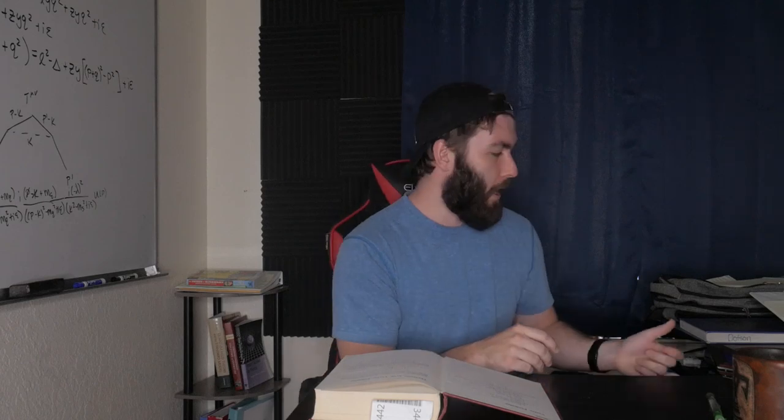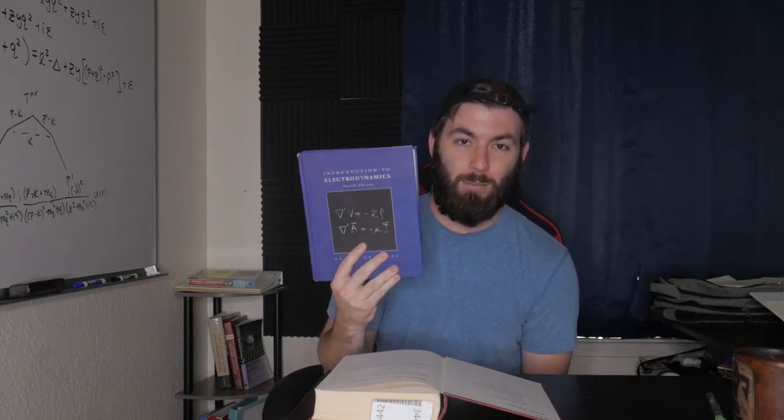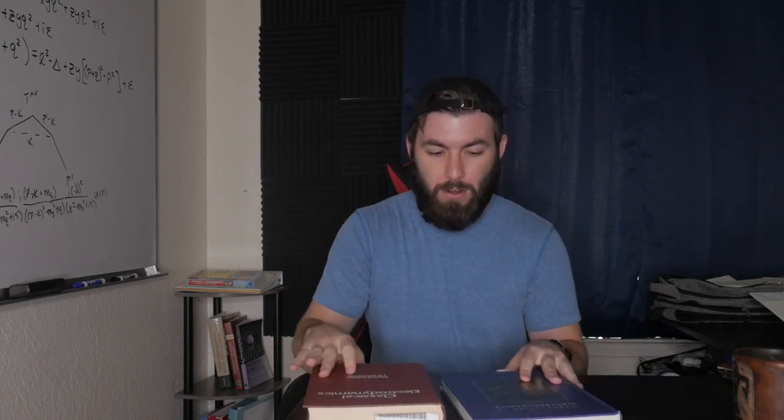So I thought maybe we'd go through what it covers. I'm going to take some pictures of this and put it up on the screen so you can see the chapters and whatnot. Maybe what would be a good idea is we could compare Griffiths' E&M and the table of contents — the famous undergraduate textbook for electrodynamics — with Jackson E&M, the famous textbook for graduate electrodynamics, and see how they're different.